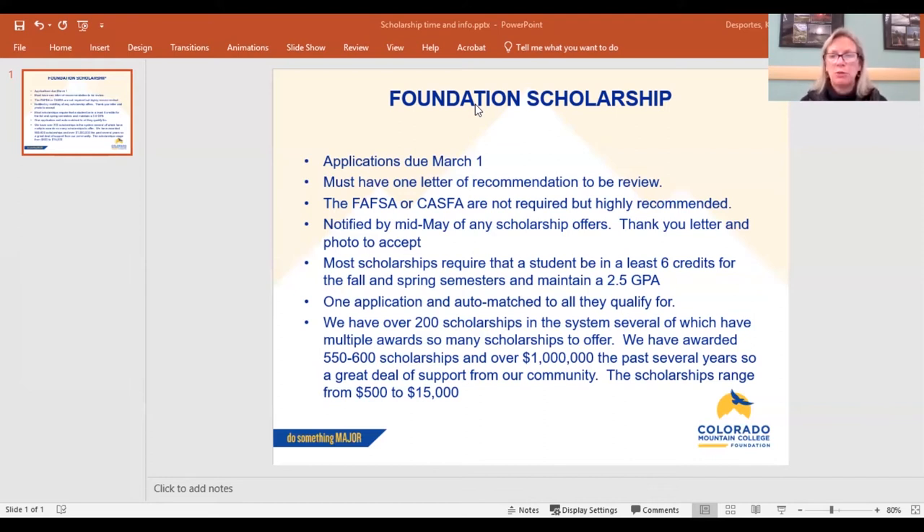One thing that makes this application really easy is you fill out one application and based on how you answer the questions, it auto-matches you to all the scholarships that you qualify for. You don't have to click through ten different scholarships — just that one application auto-matches you to all your opportunities. We have over 200 scholarships in the system and many have multiple awards. We typically award about 550 to 600 scholarships each year, totaling over a million dollars — last year was 1.2 million dollars. Scholarships range from $500 up to $15,000, and some cover tuition, books, and fees, while others are cost-of-attendance scholarships that help with living expenses.